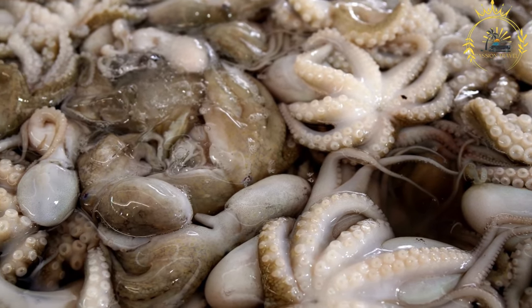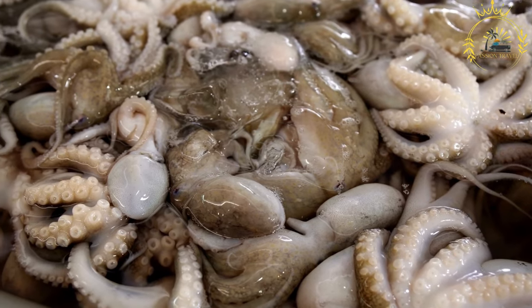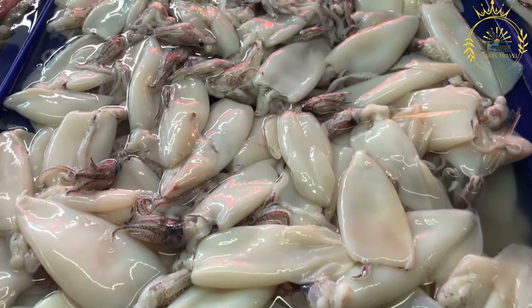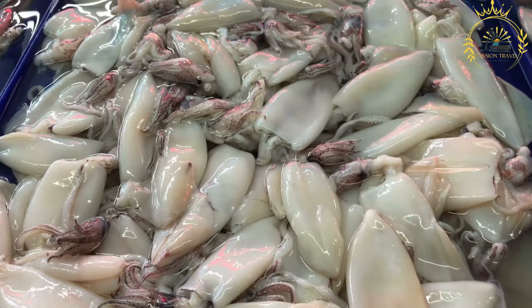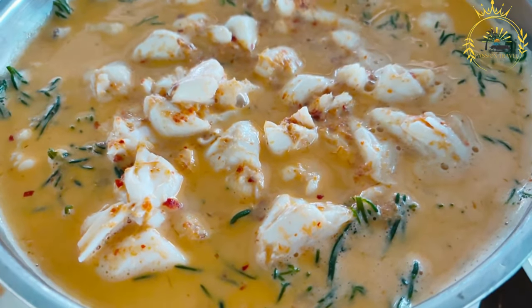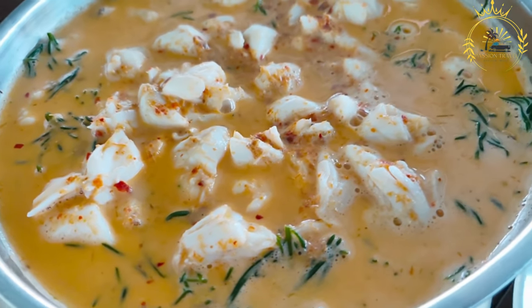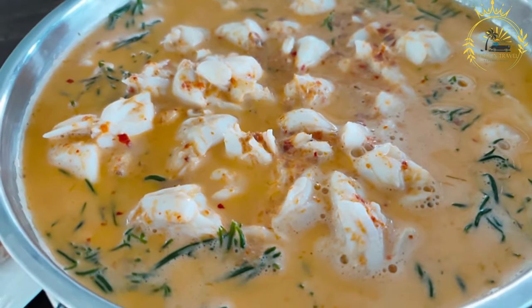Octopus curry reflects Rodrigues's love for seafood and the use of local spices to create flavorful and comforting dishes. Seafood, including octopus, is a vital part of the island's cuisine, and this dish showcases the island's ability to blend flavors and create dishes that celebrate its cultural heritage and natural resources. Whether enjoyed at home, in local restaurants, or at street food stalls, octopus curry captures the essence of Rodrigues's culinary traditions.